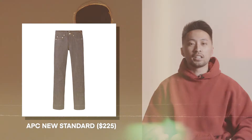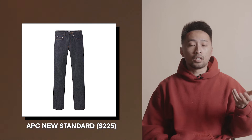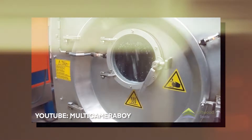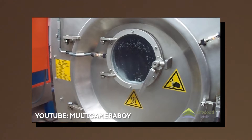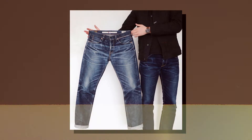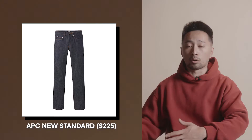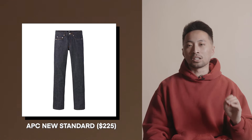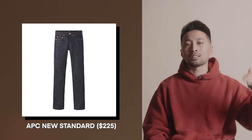Coming in at $225, we have the APC raw denim jeans. Raw denim is denim that hasn't been washed — it still has all the indigo in it. Most jeans from brands like Levi's or Uniqlo go through a wash to minimize dye release. The beautiful thing about raw denim is it molds to the person's legs and fades in unique spots specific to the wearer, more dramatically than a normal store-bought pair. If the person in your life likes fashion, they will appreciate a pair of raw denim — it's basically the pinnacle of jeans.